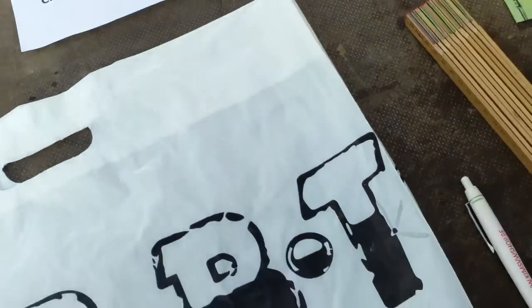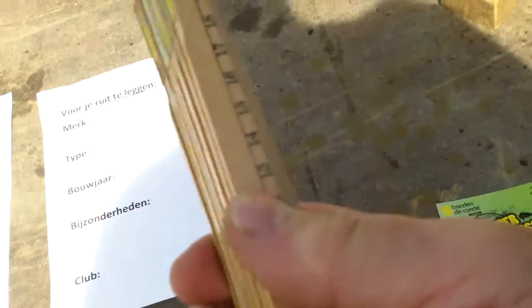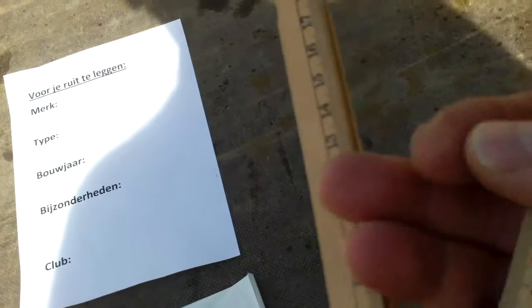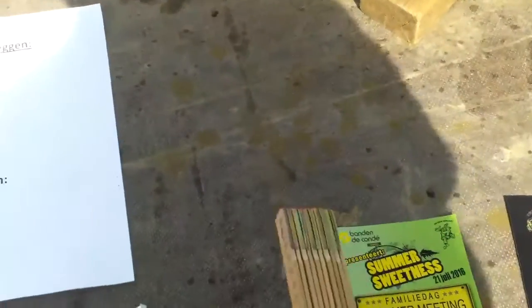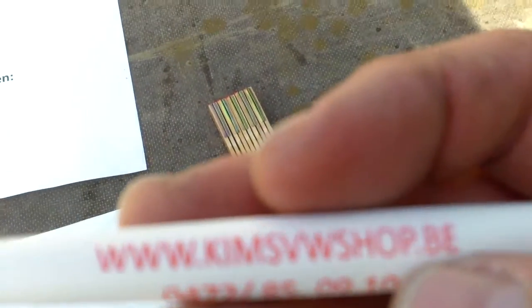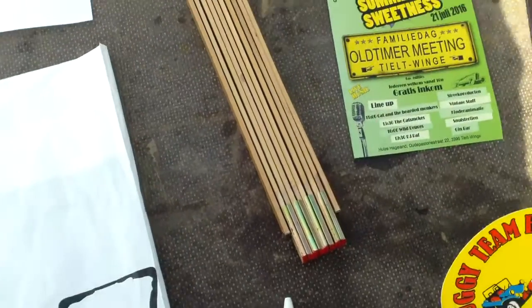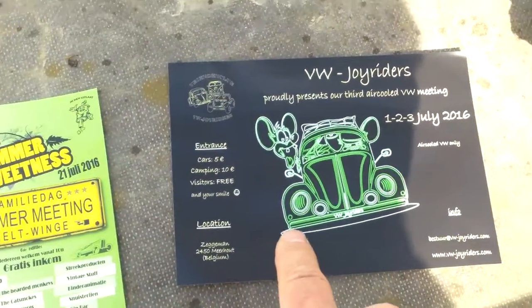And now, pièce de résistance — look, for only one euro this is old-fashioned, a real wooden measure, two meters, almost seven feet! You get a pen from kimsvwshop.be, and you get some announcements for events in the future.